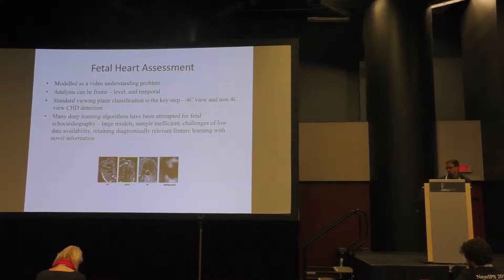We follow the ISEOG guidelines and consider the four-chamber, three-vessel, and LVOT (left ventricular outflow tract) views. The rationale is that congenital heart diseases are predominantly apparent in the four-chamber view, with a minority of conditions apparent in the other views. So the classification becomes 4C-view versus non-4C-view congenital heart diseases.